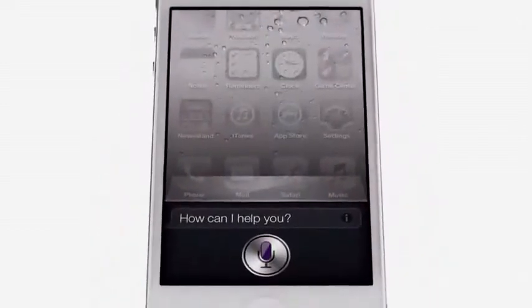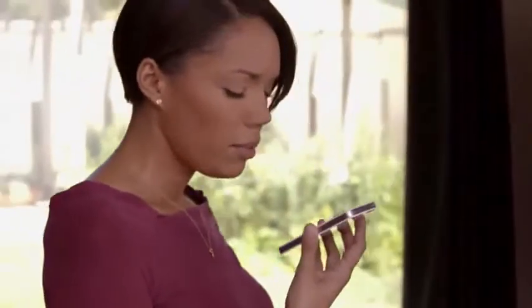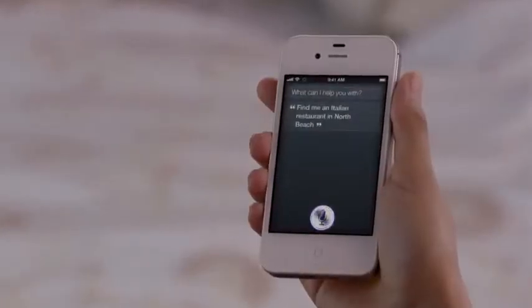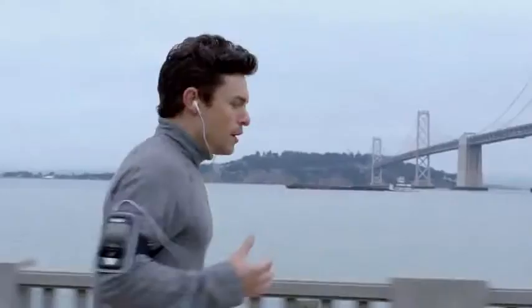How can I help you? Siri is a whole new way of interacting with your iPhone, using just your voice. Find me an Italian restaurant in North Beach. Okay, these 25 Italian restaurants are in North Beach. It's like this amazing assistant that listens to you, understands you, can answer your questions, and can even accomplish tasks for you.